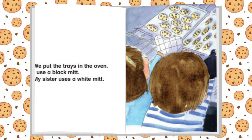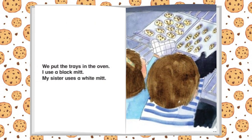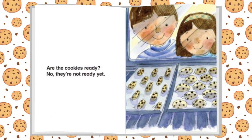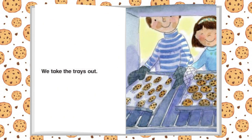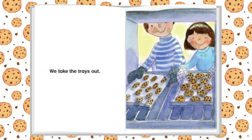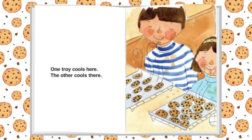We put the trays in the oven. I use a black mitt. My sister uses a white mitt. Are the cookies ready? No, they're not ready yet. We take the trays out. One tray cools here. The other cools there.